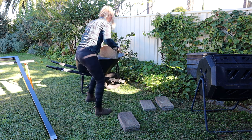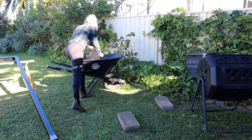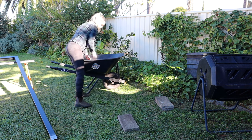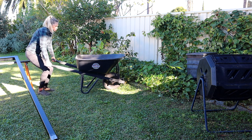I recently discovered there is a whole lot of leftover pavers behind the shed left there from the previous owner. Today I'm going to take some of these and add them to the garden out the front as stepping stones for the compost bin.